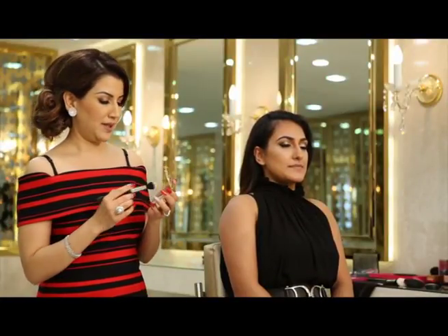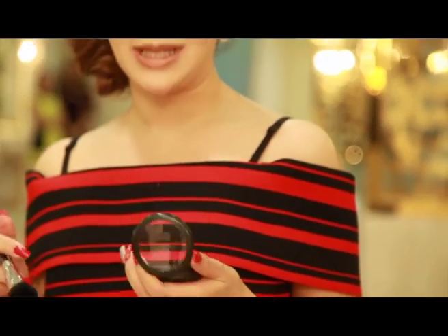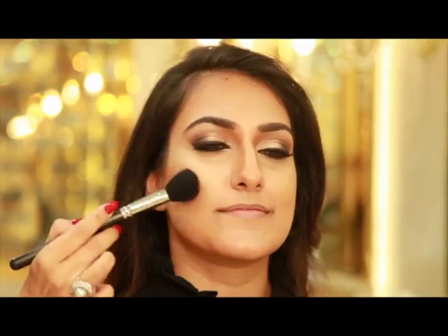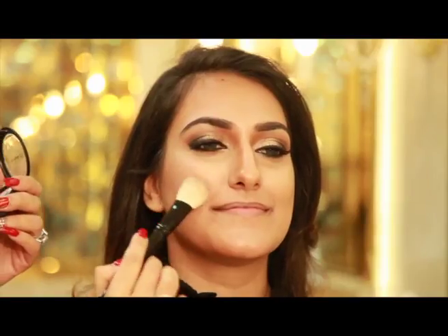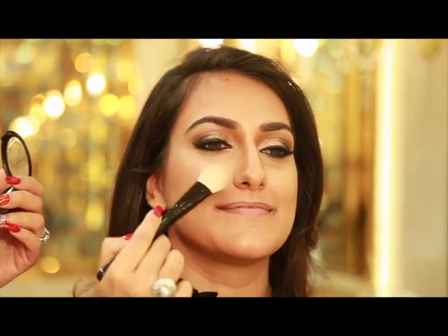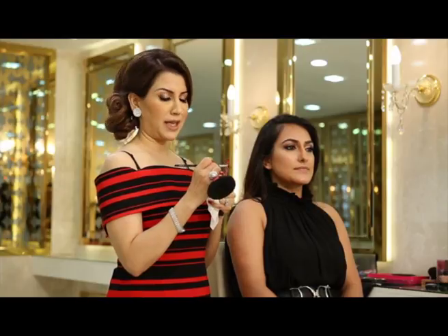Now we're going to highlight her cheekbones. With intense eyes, I would not want to give too much color on the cheeks, so I would rather go for Harmony by MAC. Now a pinch of blush on the apples of her cheeks. Now I'm going to just prep her lips before applying the red lip color.